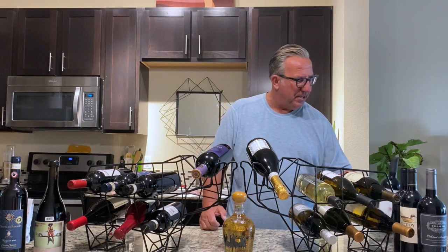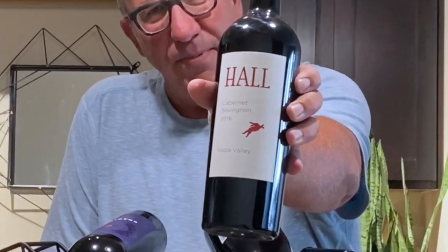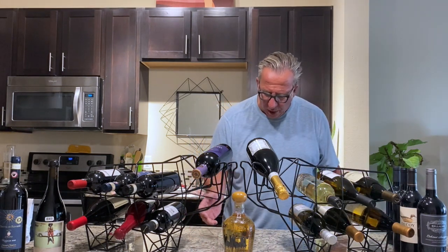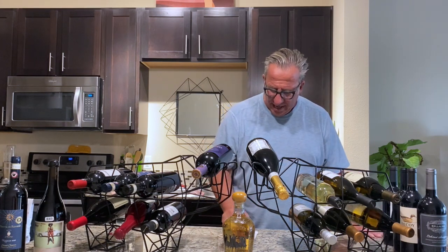Switching over to the reds. The first red - I've told you about the 2016 Cabernet Sauvignon from Napa so many times. This one is the Hall. We drink it quite often in our family. It's about a $40 bottle, and the Hall 2016 is rated 4.2 on Vivino. I got it for $38.